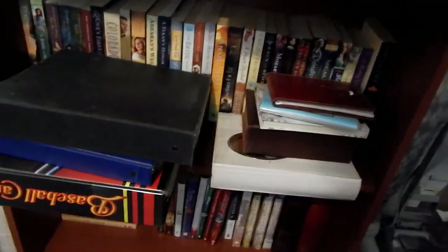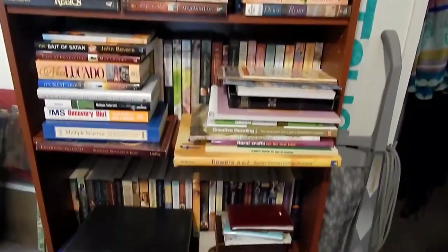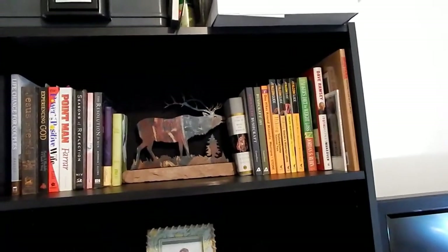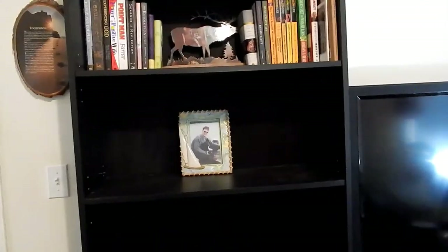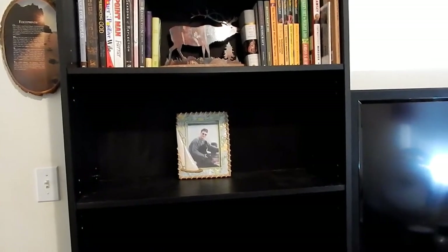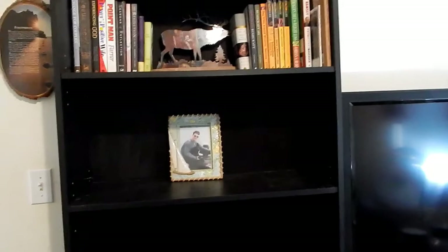So that is it for my declutter! I am so excited about getting rid of all of this from my bookshelves and freeing up space. I moved everything up, and all that space is now free — that is so exciting to me! Thank you guys for joining me in this declutter, and I'll see you in my next video. Bye!